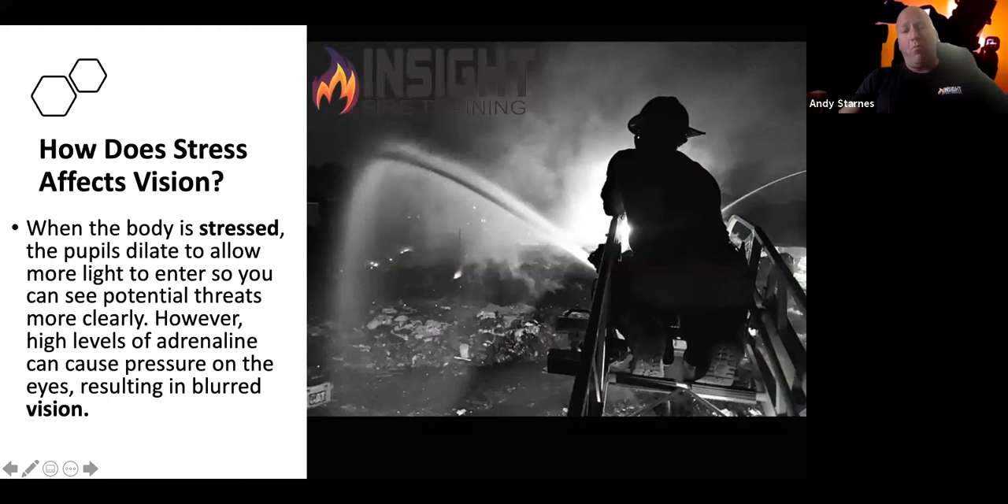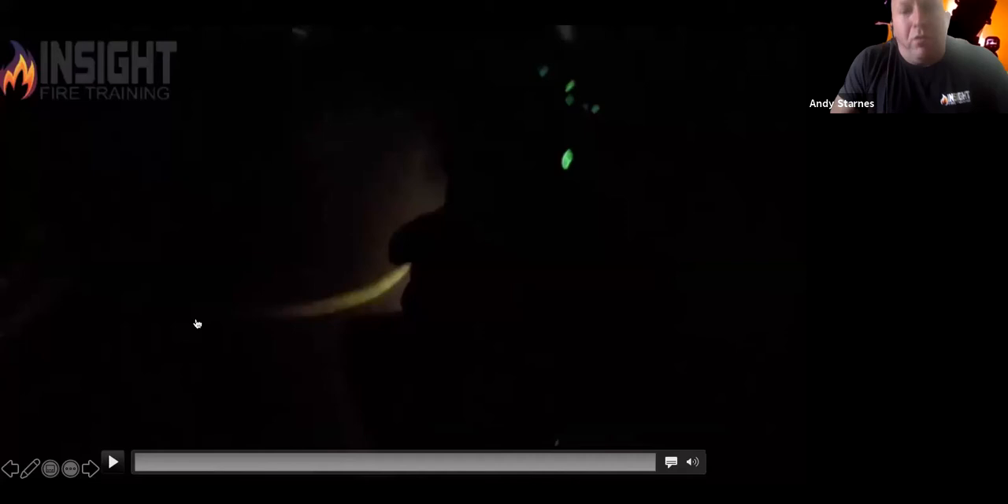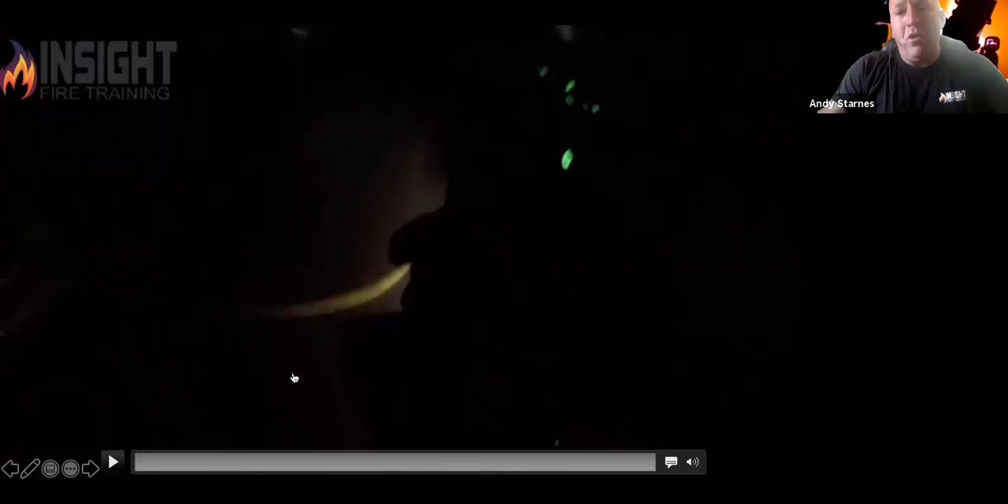When your body is stressed, the pupil dilates to allow more light in to see potential threats. However, high levels of adrenaline can cause blurry vision — losing detail again. Here's something that was rather convicting for me: when I put a bright thermal imaging camera in front of my face in darkness during an actual incident with two firefighters fighting a fire, I completely lost the firefighter immediately to my left. The TIC screen drew all my focus, and the background was blurred out — I didn't see it.